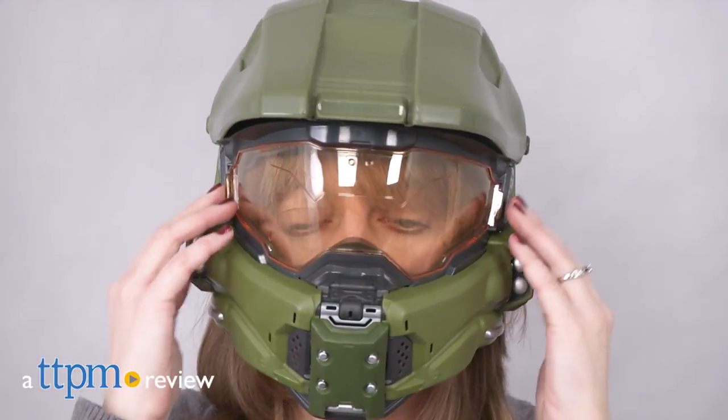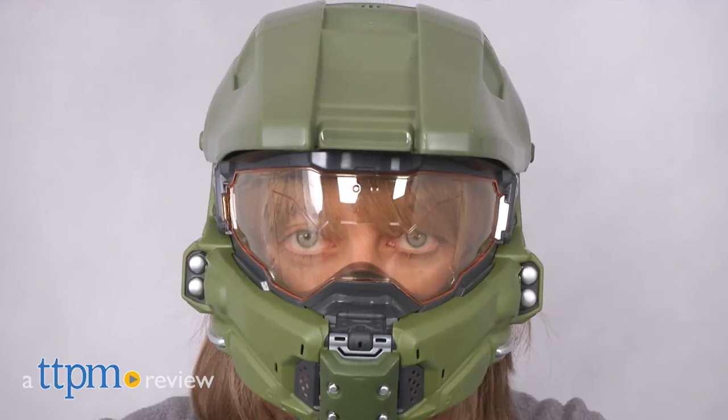Take your Halo roleplay or video game play to the next level with this. Hi, I'm Laurie from TTPM and this is the Halo Master Chief Tactical Helmet from Mattel.